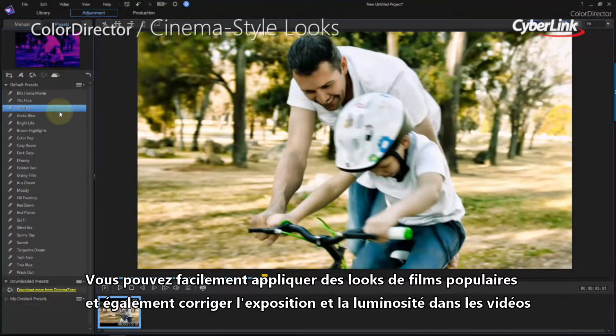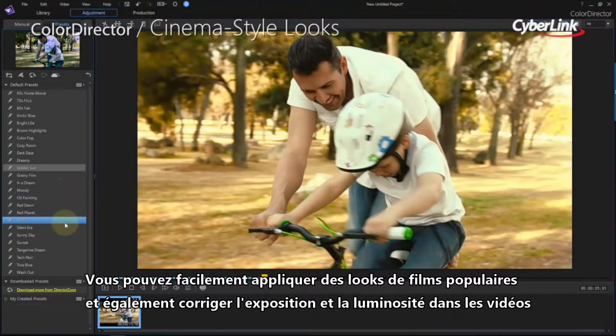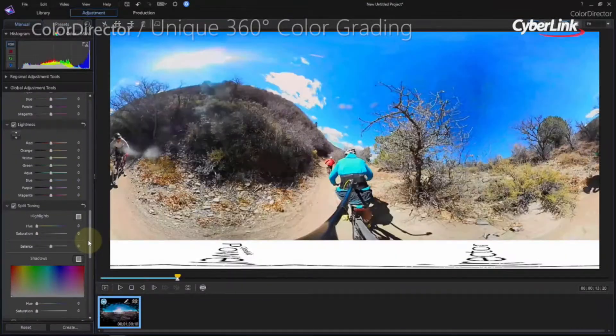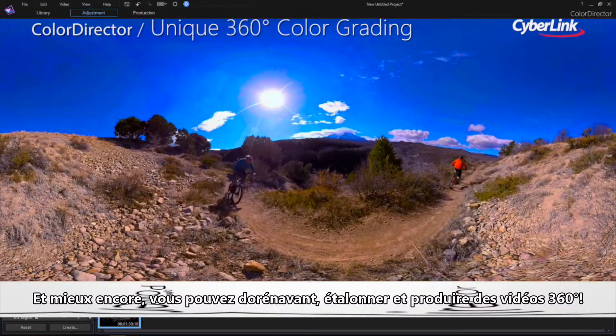You can easily apply popular movie looks, as well as fix common exposure and lighting problems found in videos. And even better, you can now color grade and produce 360-degree video too.